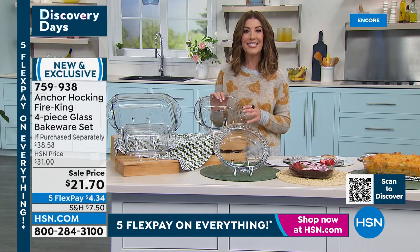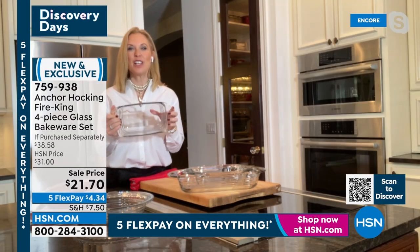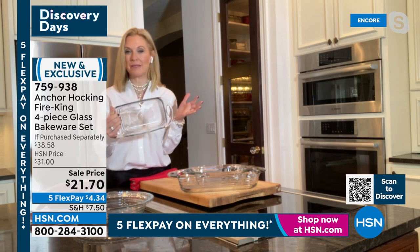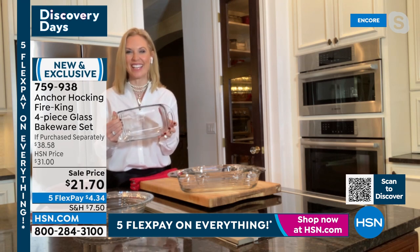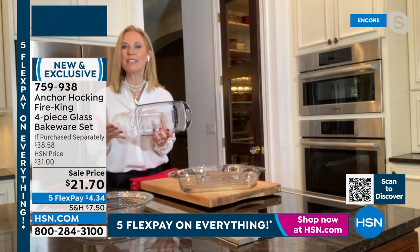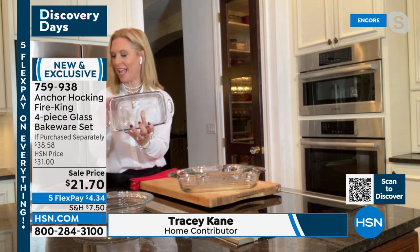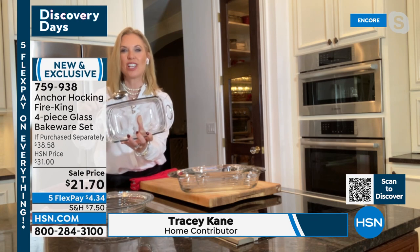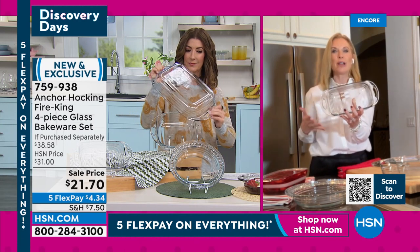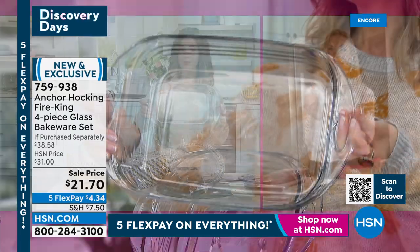Let's get out to Tracy Cain, who's going to tell you all about this amazing buy from Anchor Hocking — brand new tonight. What a great way to kick off the new year with Anchor Hocking! I love this new set. Fire King — this is the first time we're offering this to you. In 1942, Anchor Hocking introduced this and it became a hot seller because it is tempered glass — thick and durable. You can use it in your oven up to 425 degrees; most of the competition can only go up to 350.